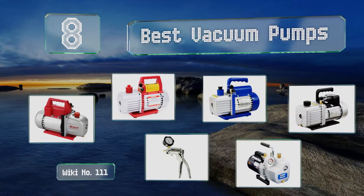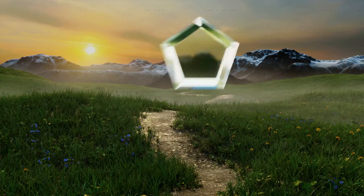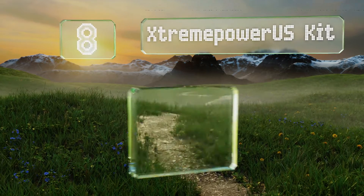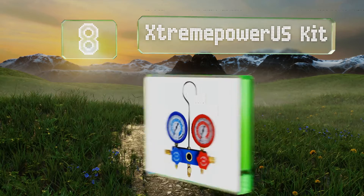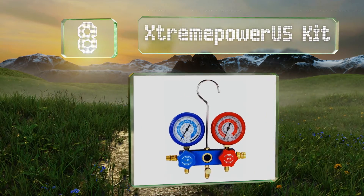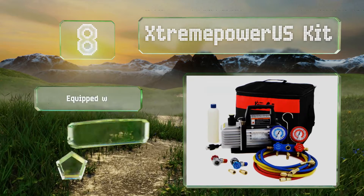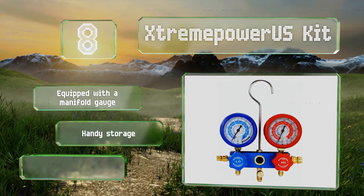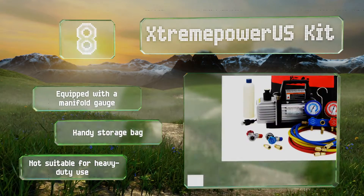EasyVid presents the eight best vacuum pumps. Starting off our list at number eight, the Extreme Power US Kit is designed for efficiency and low noise output. It stays cool to the touch thanks to its internal high volume fan. Its tethered safety caps help to prevent oil leaks during transportation and handling. It's equipped with a manifold gauge and comes with a handy storage bag.